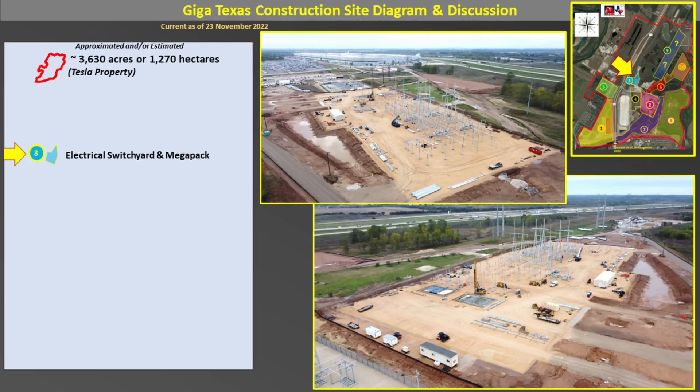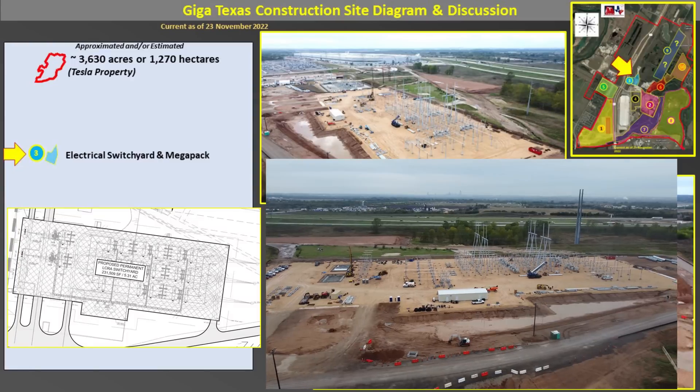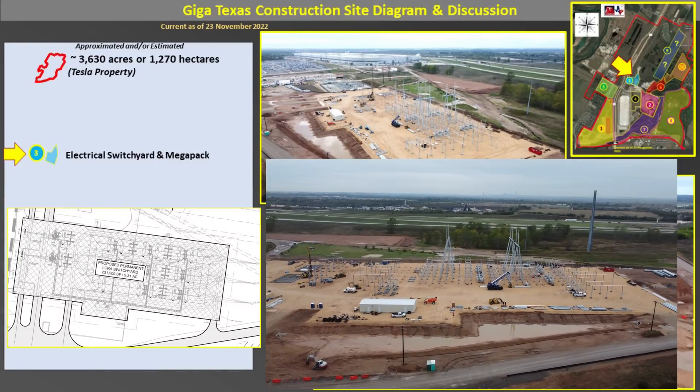We next move up to Area 3. As you can see by the inset map, this is the electrical switch yard and Megapack location. In the bottom left, you can see the engineering drawing of how this will appear when completed, and you can compare the two images to how it appears right now. There's been a lot of work preparing the grade, doing assembly of the steel, doing concrete for the transformers, and also installing the control office — that small little structure you can see there — and a water detention pond with water management.